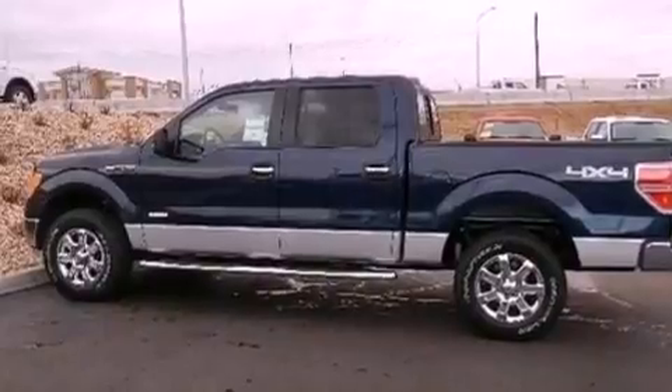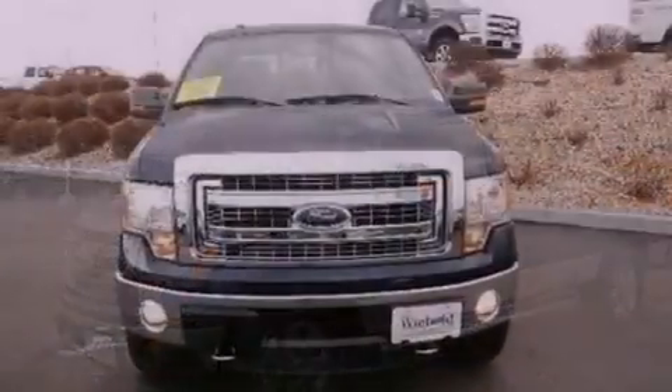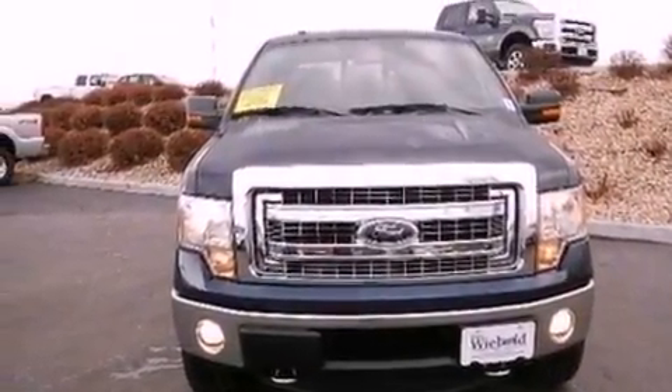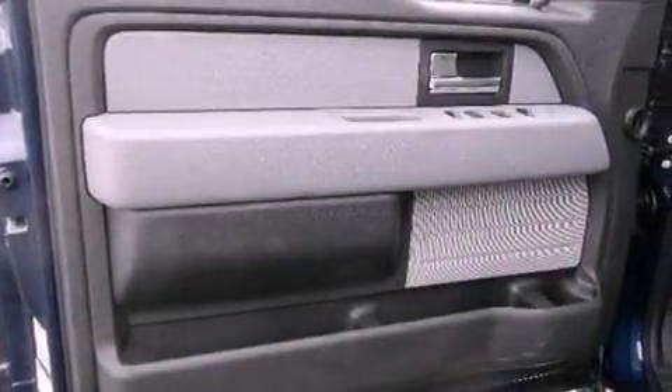The following features are also included: air conditioning, cruise control, full power accessories, a CD player, automatic locking wheel hubs, an engine immobilizer theft deterrent system, a passenger side vanity mirror, an anti-lock braking system, a keyless entry system, and an auxiliary power outlet.